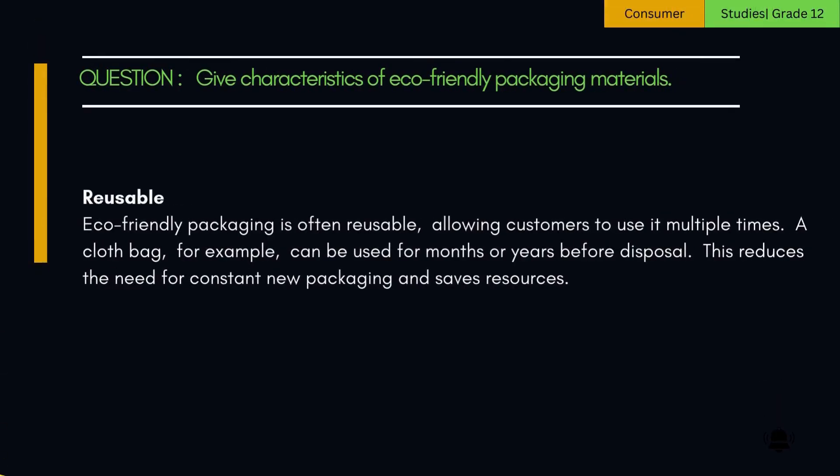2. Reusable. Eco-friendly packaging is often reusable, allowing customers to use it multiple times. A cloth bag, for example, can be used for months or years before disposal. This reduces the need for constant new packaging and saves resources.